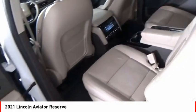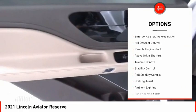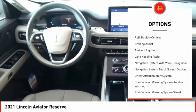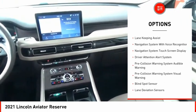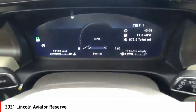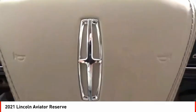Here are some of this vehicle's great options: power windows with safety reverse, emergency braking preparation, hill descent control, remote engine start, active grille shutters, traction control, stability control, roll stability control, braking assist, and ambient lighting.